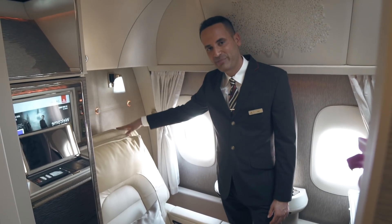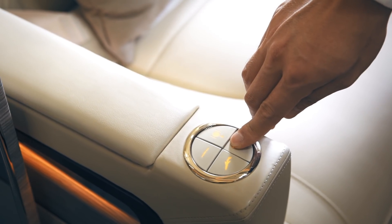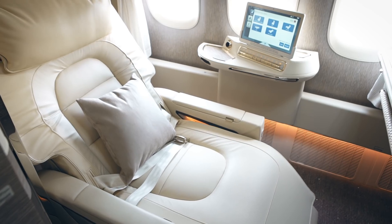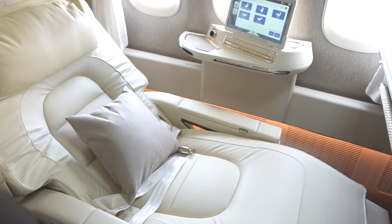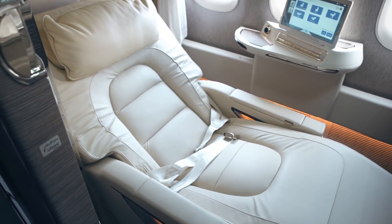The new seat is larger than before and reclines into a fully flat bed. A new feature to the first class suite is the zero gravity position. This was designed by NASA to find your body's natural at-rest position. It is the ultimate in-flight luxury.